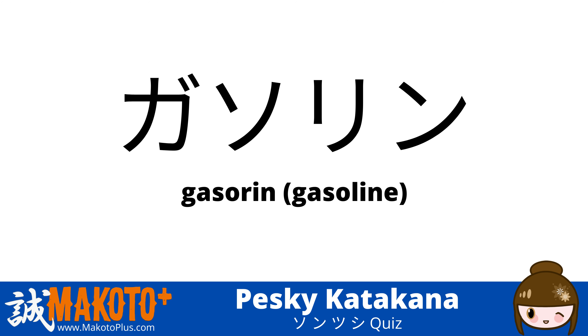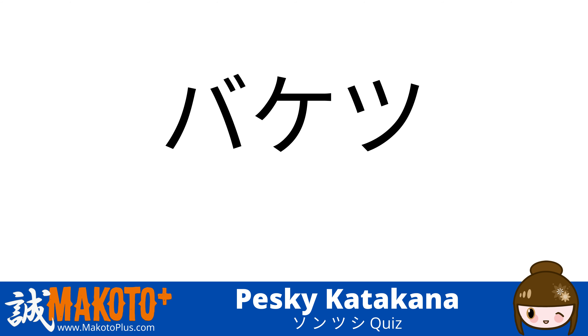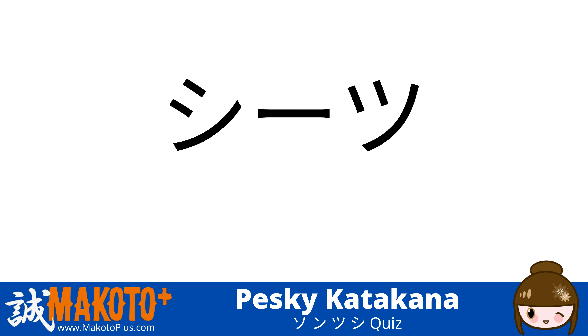ガソリン (gasorin) — gasoline. エンジン (enjin) — engine. バケツ (baketsu) — bucket. ソロ (solo) — solo. シーツ (shiitsu) — sheets.